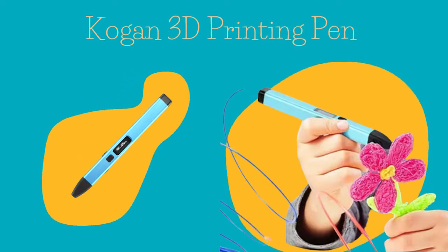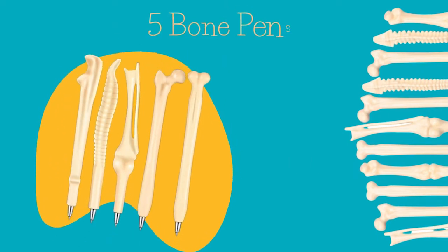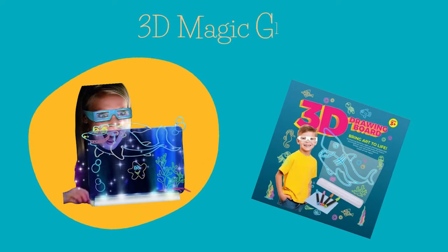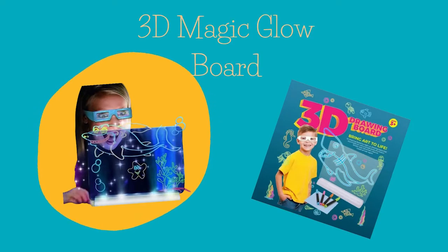A Kogan 3D printing pen to bring your 2D drawings to life, and a pack of five bone pens just like what I've got in my clinic of marbles. Plus a 3D light up magic glow pad to make your art out of this world.